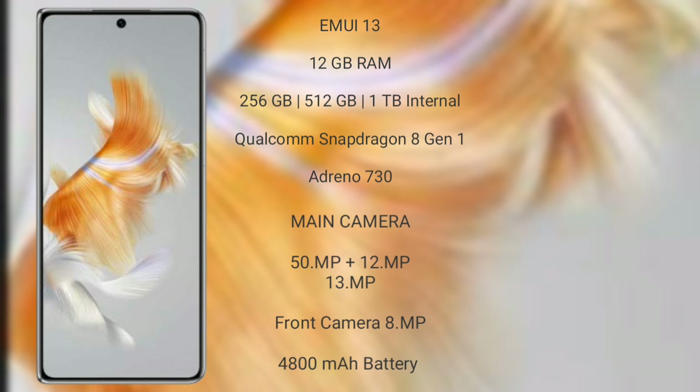It comes with 12GB RAM and 128GB, 256GB, or 512GB internal storage. It is powered by the Qualcomm Snapdragon 8 Gen 1 processor with Adreno 730 GPU.